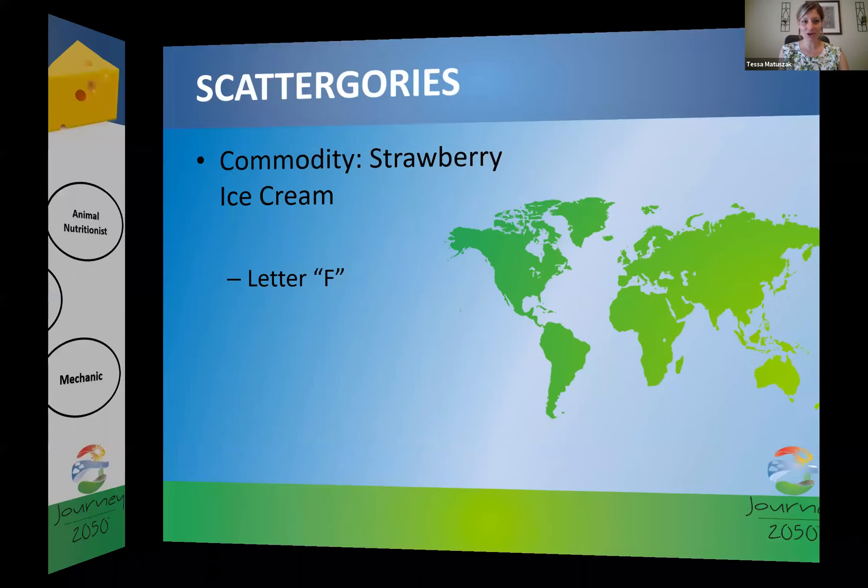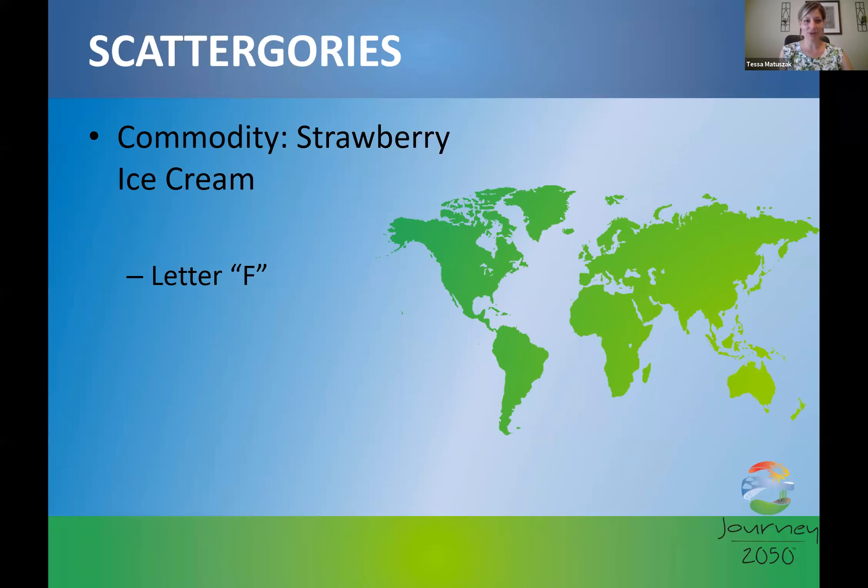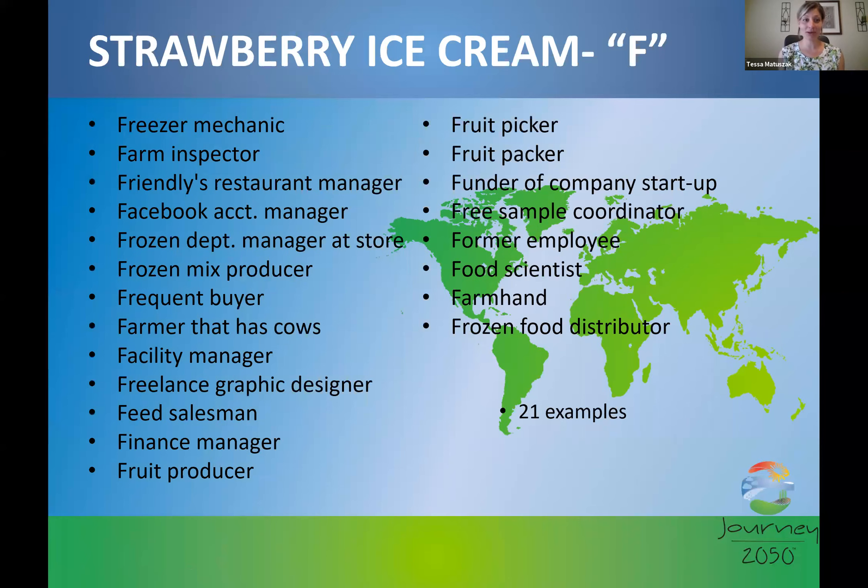Another option is to make the activity harder by adding categories — for example, come up with all the careers related to making strawberry ice cream that start with the letter F. I came up with 21 examples. The possibilities are endless, and it's great to show students this and let their minds open to the idea that they can still play a positive role doing something like graphic design. It's a fun way to engage students and help them determine where their interests are and how they can have a positive impact.